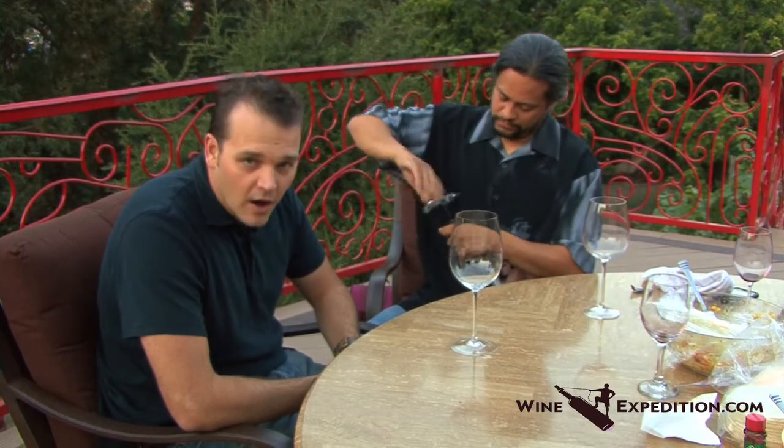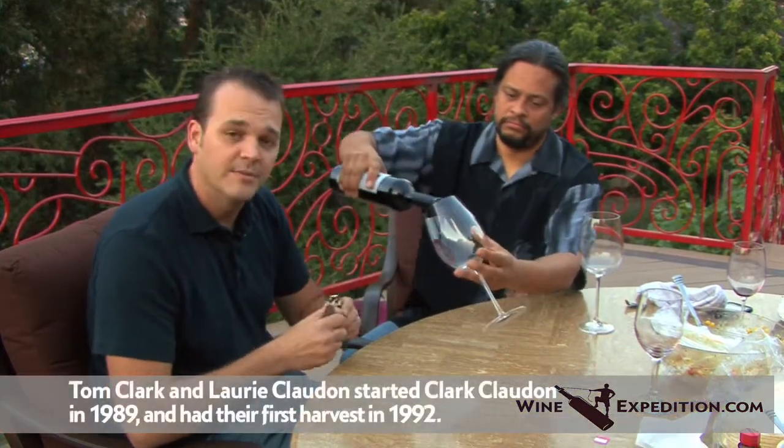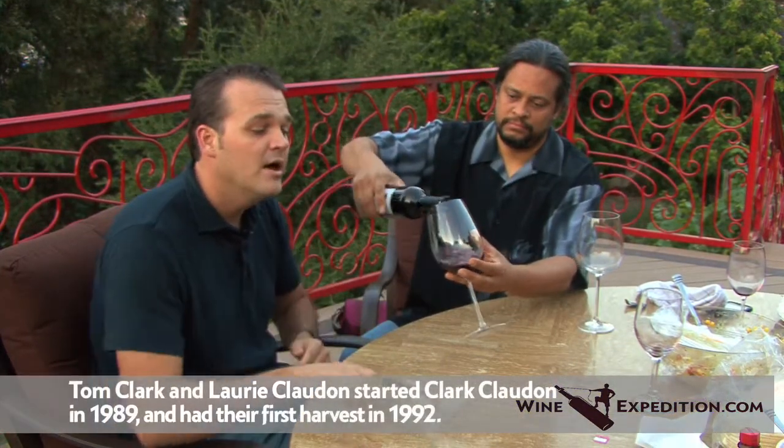If you follow the blog, if you look at our website at all, you've seen our webisodes that we shot at Clark Cladon with our host Tim. Clark Cladon is a vineyard that's near and dear to our hearts here at WineXpedition. Two of the nicest people we ever met — Tom Clark and Lori Cladon — a husband and wife team behind the Clark Cladon name.